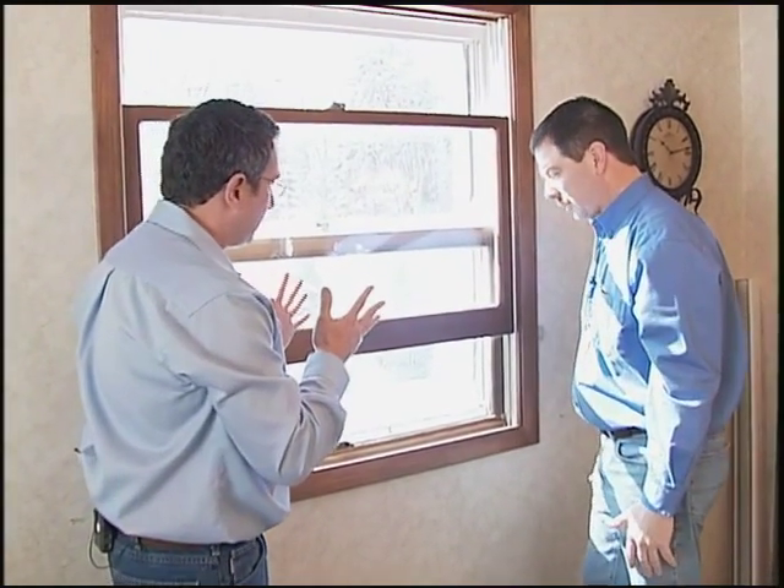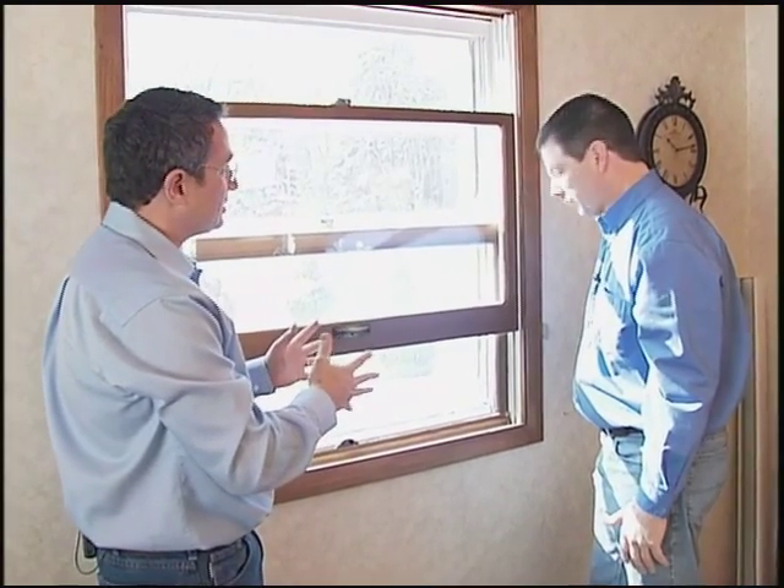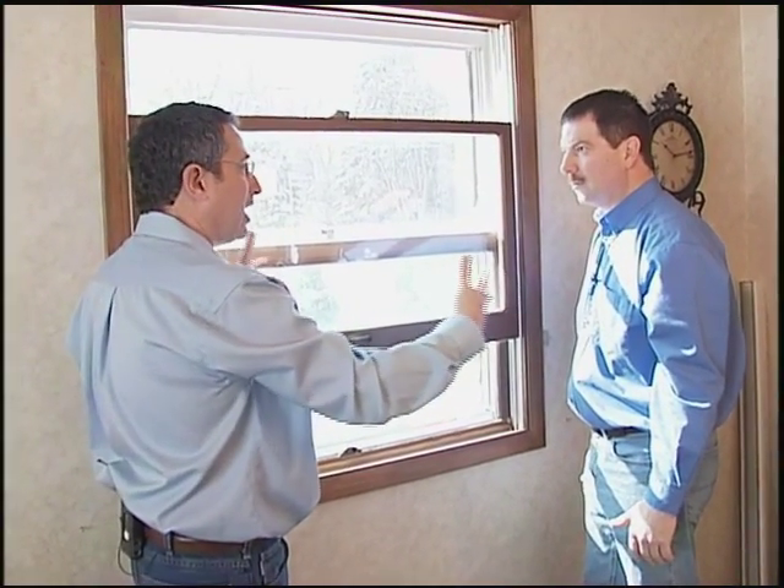The new replacement windows that go in will correct that problem. They have a different kind of mechanism that doesn't rely on pressure on the sash. It is a very unique type of balancing system that holds those sashes up for a lifetime.